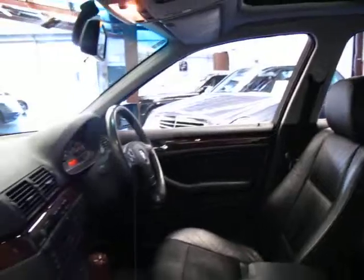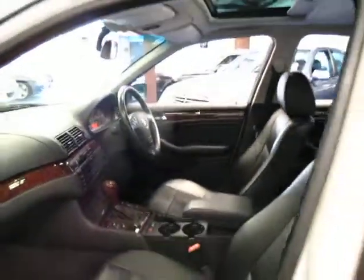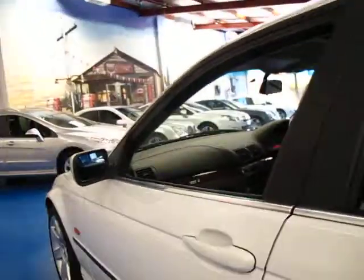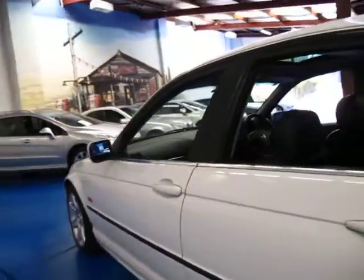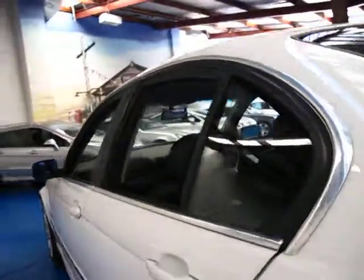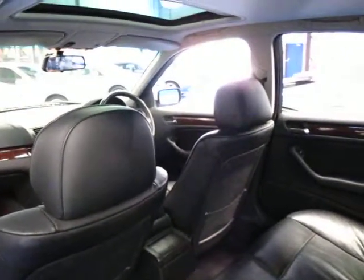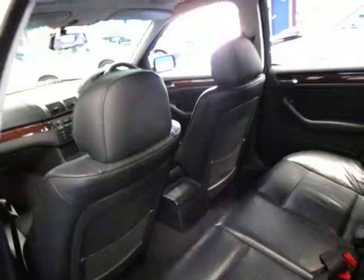This car also has two remote keys, dual airbags, and side airbags front and back. They really did come with everything, and this model looks very good for its age. It's got an armrest in the back and the front as well — you didn't get that on the 318i, and on the 320i I think it was an option.